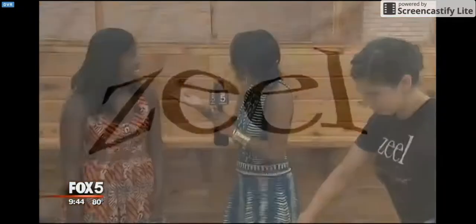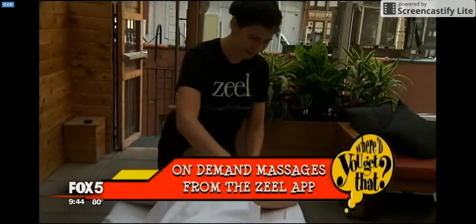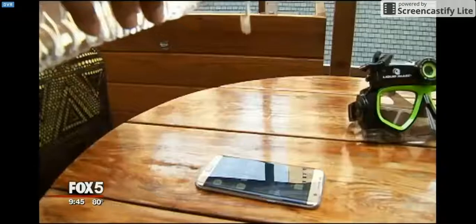A massage at home — where'd you get that? The Zeal app. Massages start at $123 in the New York metro area. And it's for 60 minutes — you can get Swedish, you can get sports. I kind of want one of everything, starting with the cooler. But thank you so much.